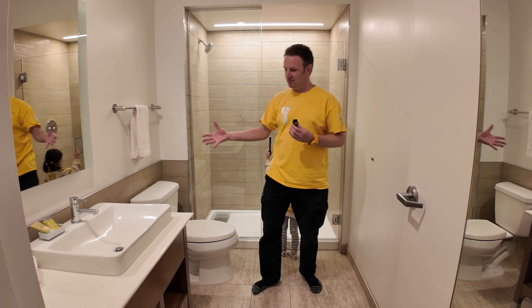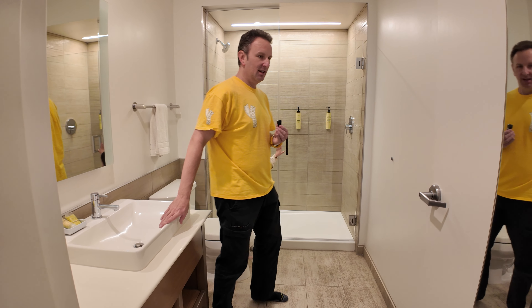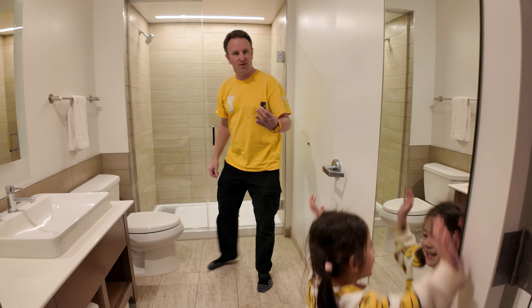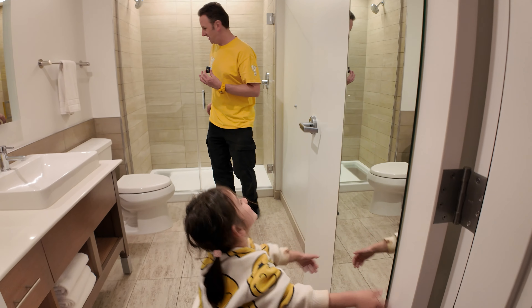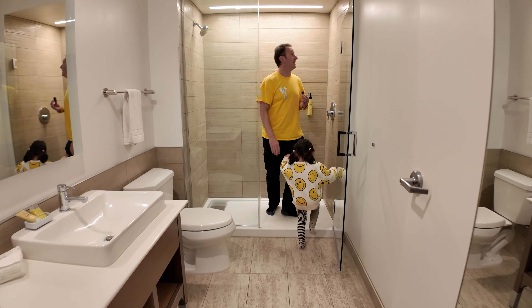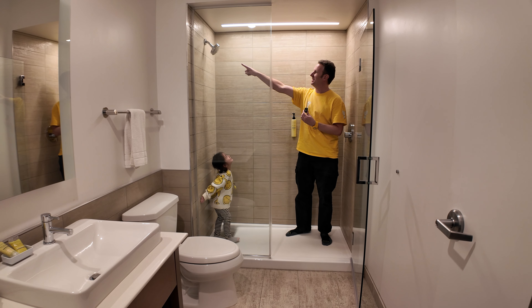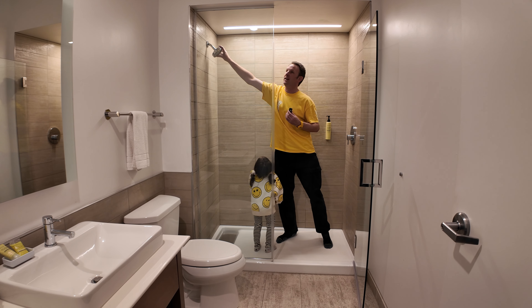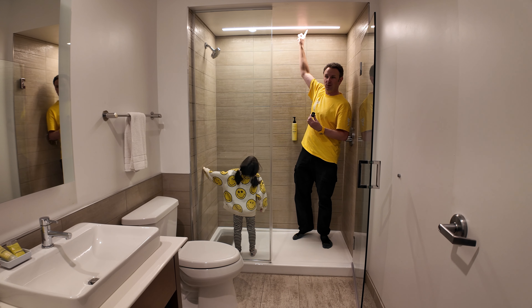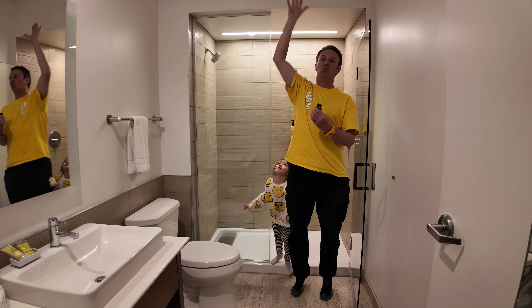The final part of the room is the bathroom. There's a counter with an offset sink, and mirrors on both sides. Over here there is a walk-in shower with a single fixed head. The bathroom is really bright — they put a light in the shower, which is nice. And the ceilings, if you look up, are really, really tall.